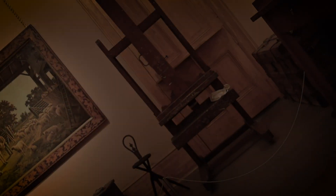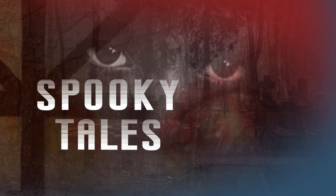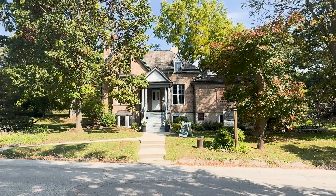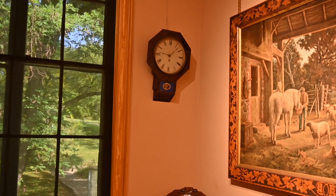Welcome to Spooky Tales, where we unravel mysteries buried around Kitchener-Waterloo. In this episode, our adventure leads us to the historic Homer Watson house, a place rich in history and buried with secrets.